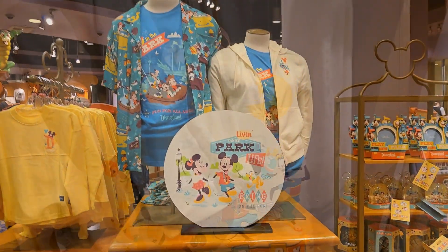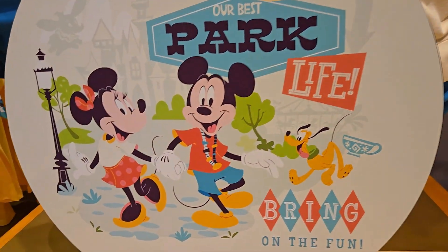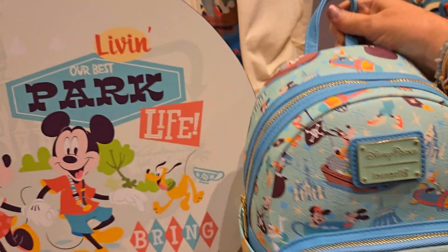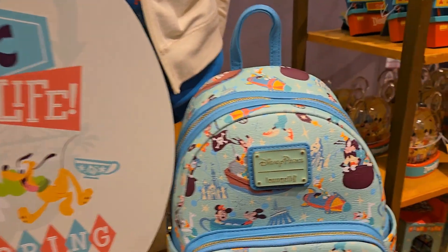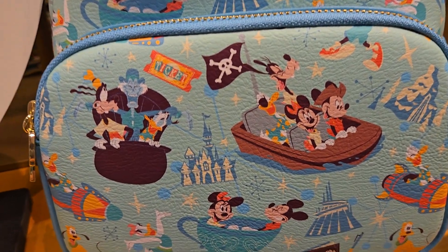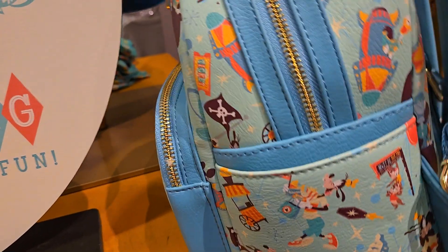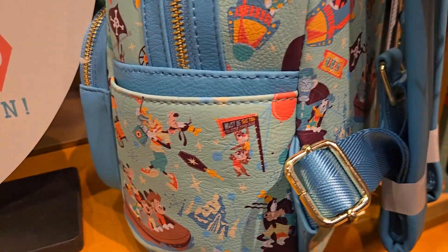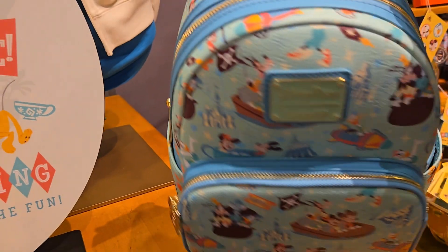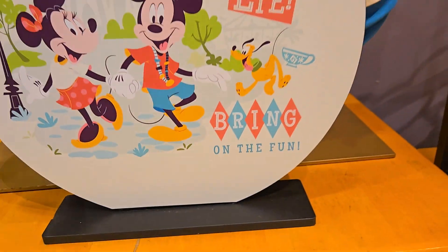I am obsessed with this 'Live in the Park' collection — so adorable! Look at this large tote bag — perfect. It's that perfect Disneyland blue and this one has pirates right in the center of that front pocket. Absolutely in love with the retro, playful vibe of this collection. I am needing this bag!